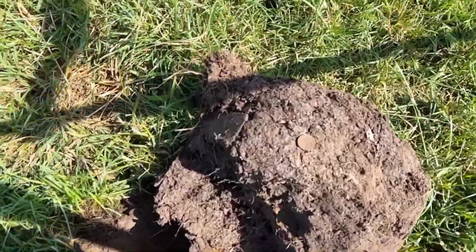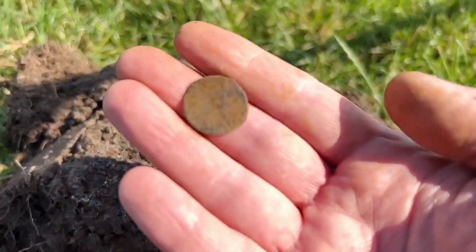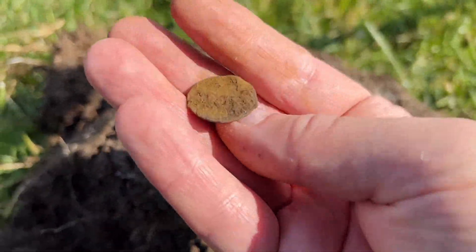This gave a stable 66-66 on the XTerra Pro, and this is what I dug — a copper coin. I'm using all full tones today.